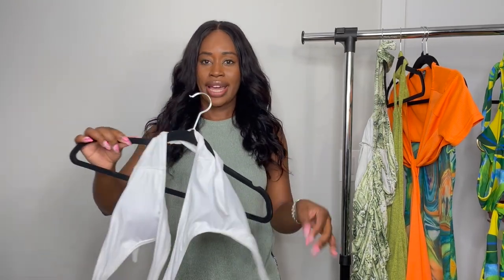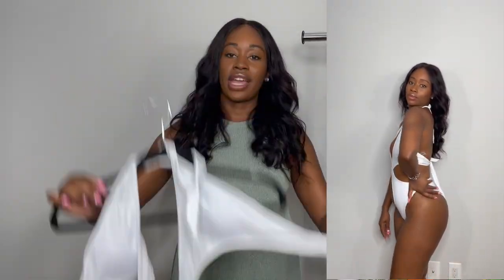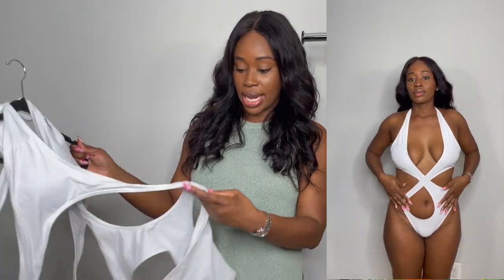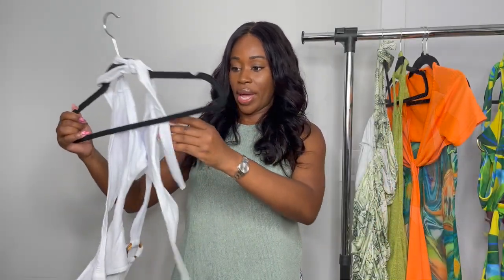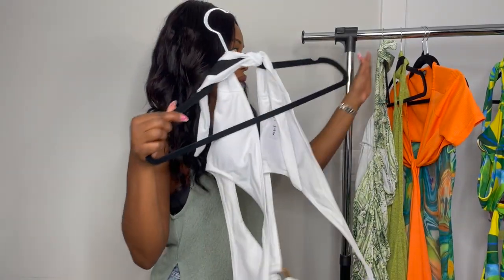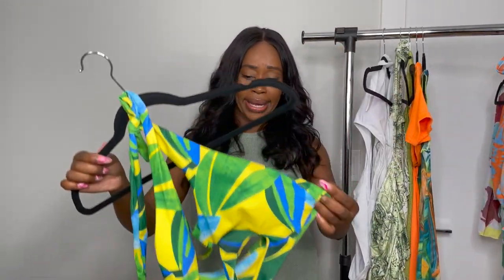Moving on to the bathing suit portion! This white one-piece has to be my favorite bathing suit from this haul. It fits so well — I really like one-pieces because I'm self-conscious about my midsection. This one piece is my favorite bathing suit I think I own. It's so sexy and it has this tortoise shell detail at the waist and a crisscross effect. I love it — this bathing suit is a 10 out of 10.